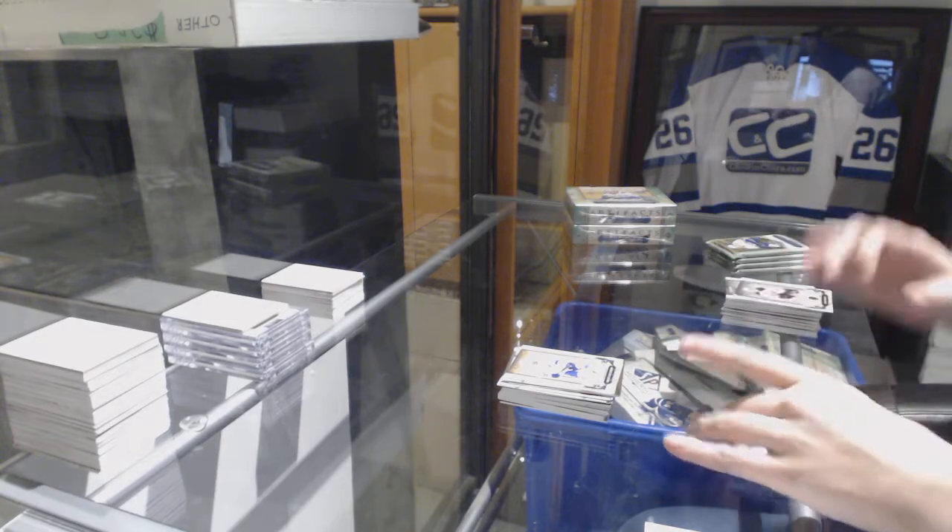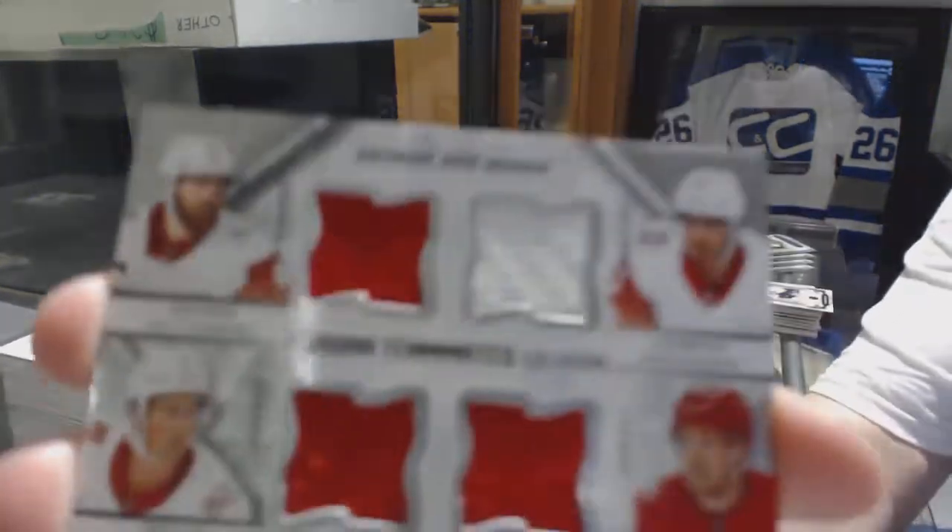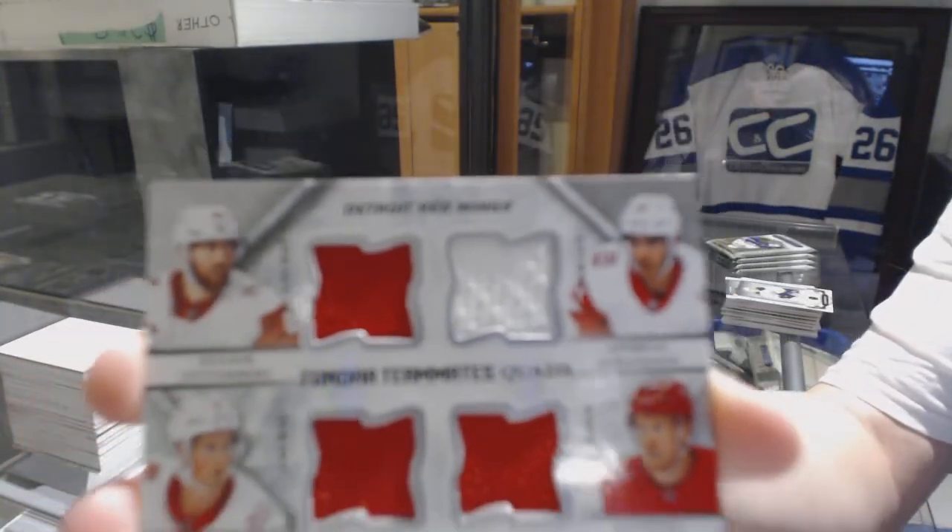We've got a Tundra Teammates quad jersey for the Red Wings — Henrik Zetterberg, Andreas Athanasiu, Anthony Mantha, and Dylan Larkin.